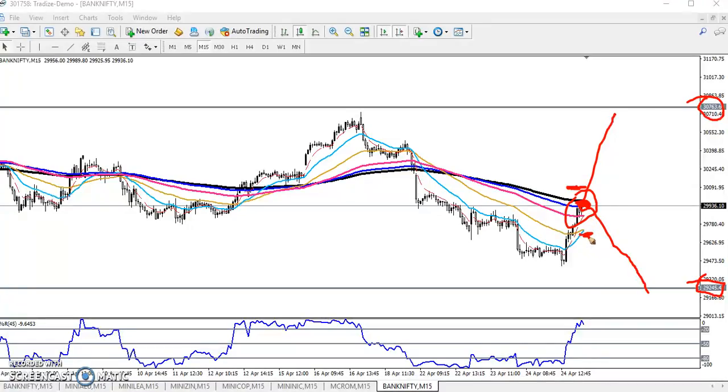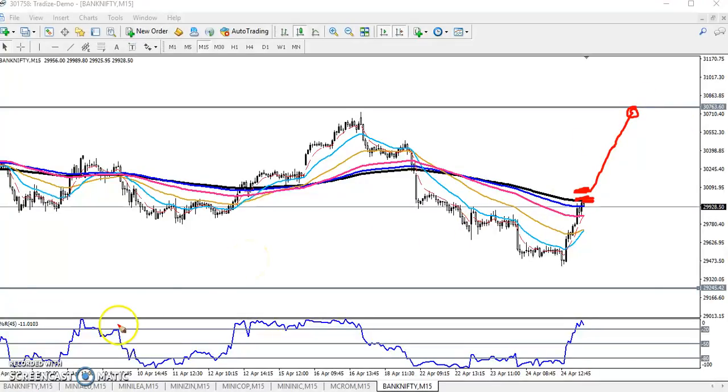If you want to enter for a buy, keep your stop-loss just below the 50 moving average. One signal is confirmed and we are getting a second confirmation for the buy position — one is the 50 MA cross here, and the other is a moving average crossover already done. However, the 200 moving average is forming a strong resistance. Once price breaks and sustains above, closing above the 200 MA, the next target will be 30,700.